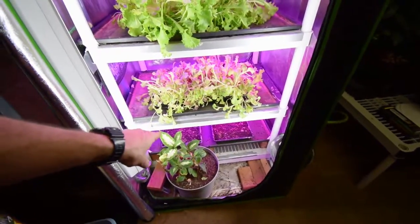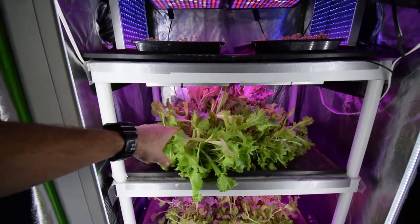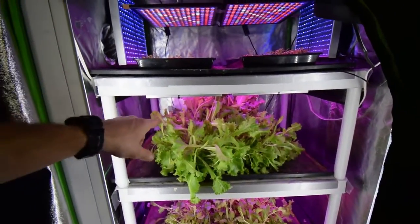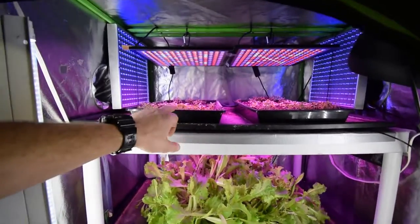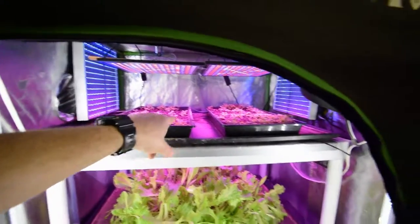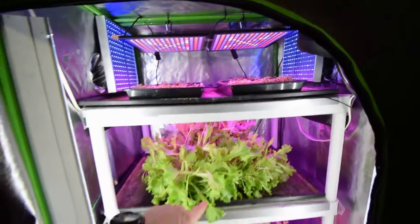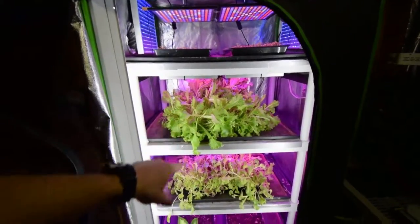Those are reseeded for my lettuce blend, and this one here is ready to harvest this week. I'll be taking this for Taco Tuesday, and then we've got some others up here that I reseeded last week, so you can see they've grown up pretty good, and those will be probably another week out, so then we probably won't have much lettuce coming off of this.